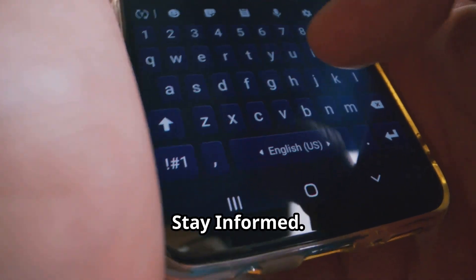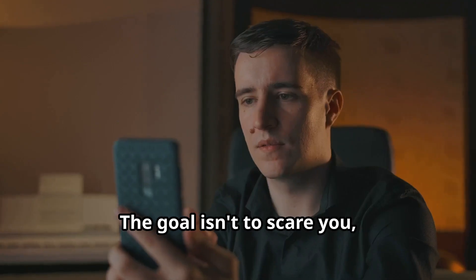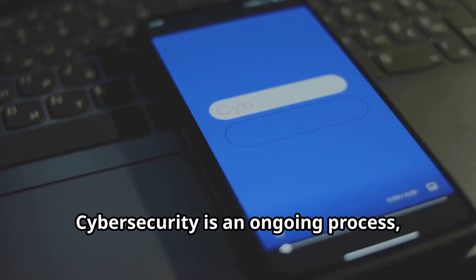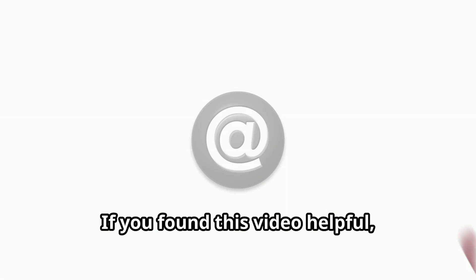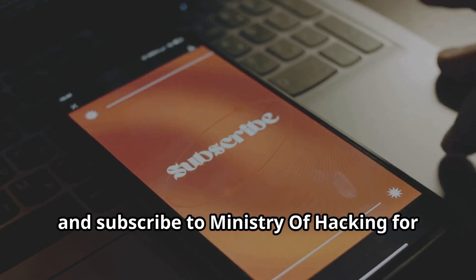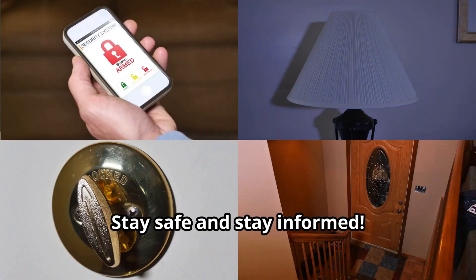There you have it — the top 10 mobile hacking techniques. The goal isn't to scare you, it's to empower you. Knowledge is power, and now you can take steps to protect yourself. Cybersecurity is an ongoing process, so stay informed and keep your software updated. If you found this video helpful, hit that like button and share it with your friends. Thanks for watching. Don't forget to like, comment, and subscribe to Ministry of Hacking for more insights. Stay safe and stay informed.